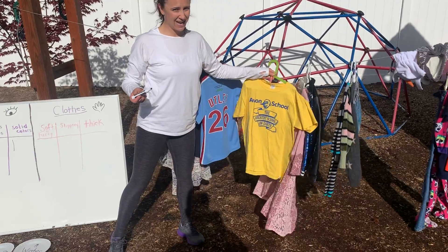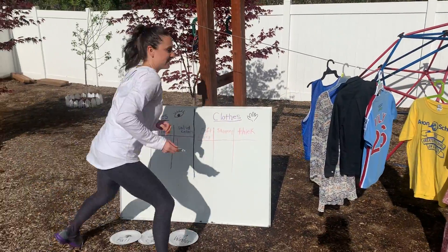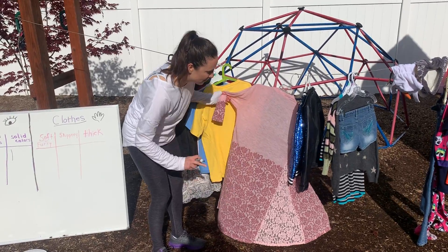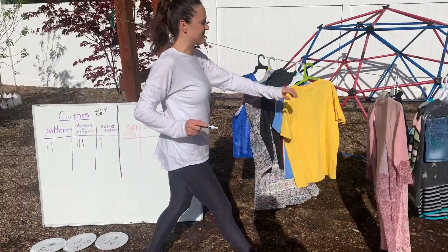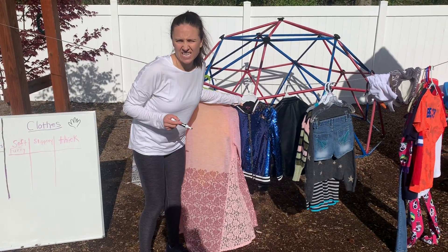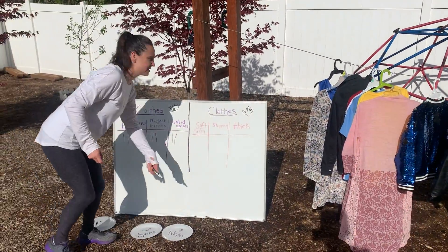This one says 'Avon School' — I can see letters, so another tally. Down here there are patterns with flowers, so another tally under 'patterns.' This next one — what do you think? I'd call it solid all the way through, so let's give that a tally under 'solid.'